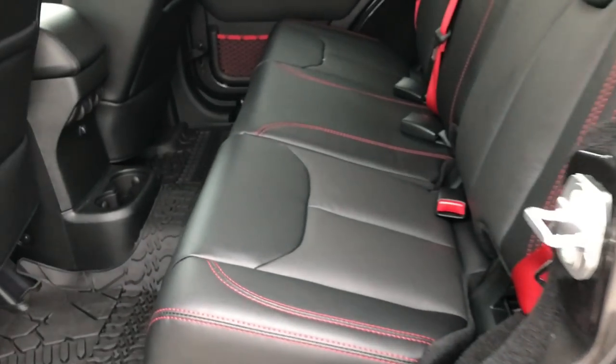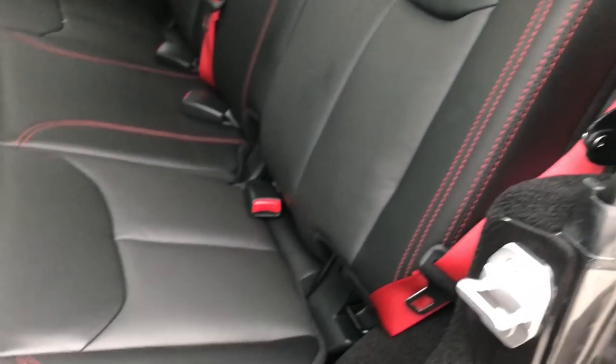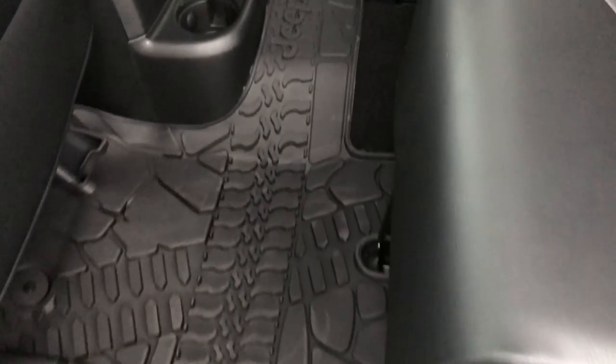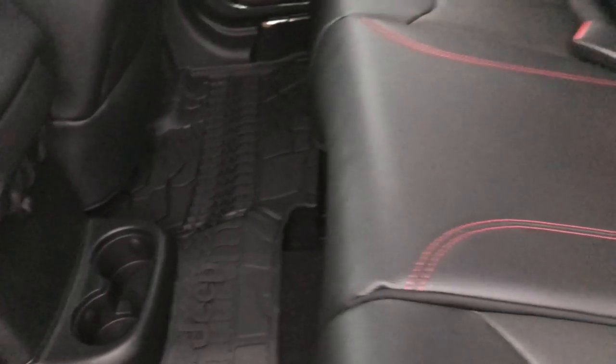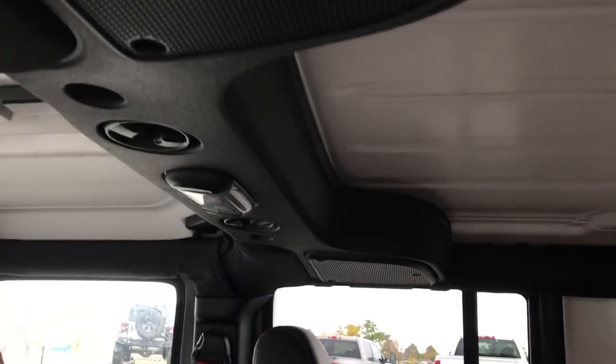So the red seat belts and red stitching aren't just for the front — they have them in the back as well. Really good looking package. All-weather floor mat back here too. These seats do fold down for extra storage and go almost completely flat. You get speakers up top there.